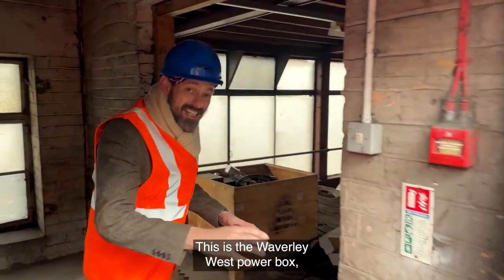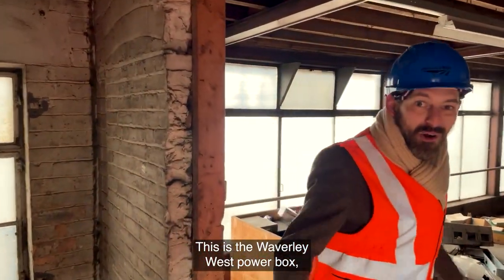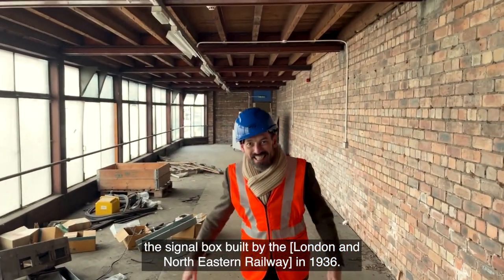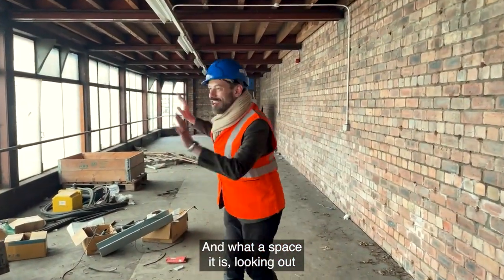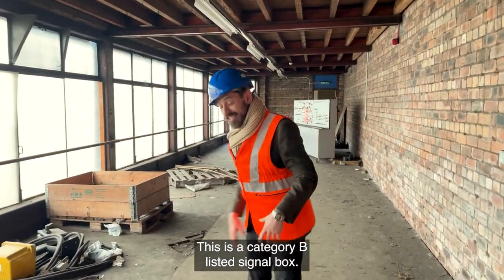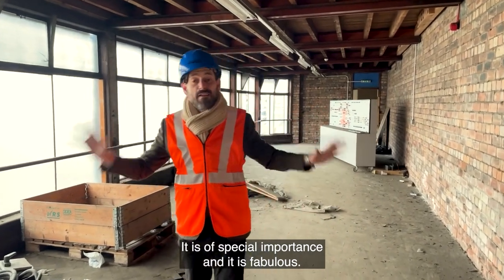This is the Waverley West Power Box, a signal box built by the LNAR in 1936 — and what a space it is. Looking out across the station throat, this is a category B-listed signal box. It's of special importance and it is fabulous.